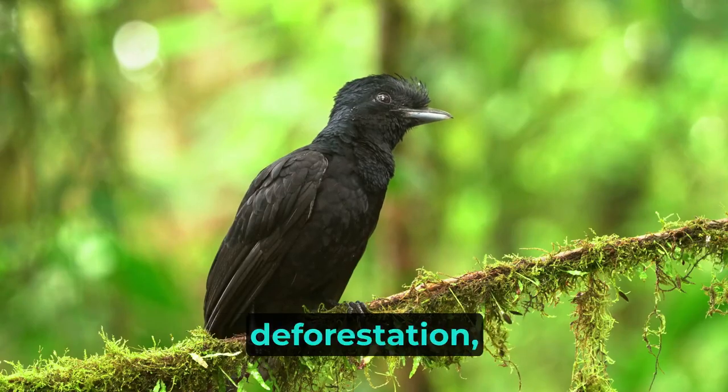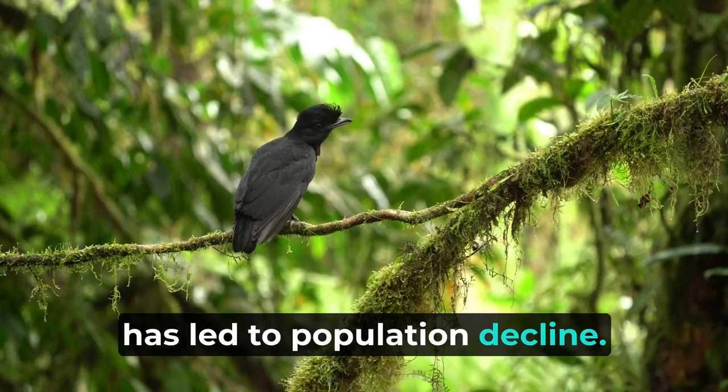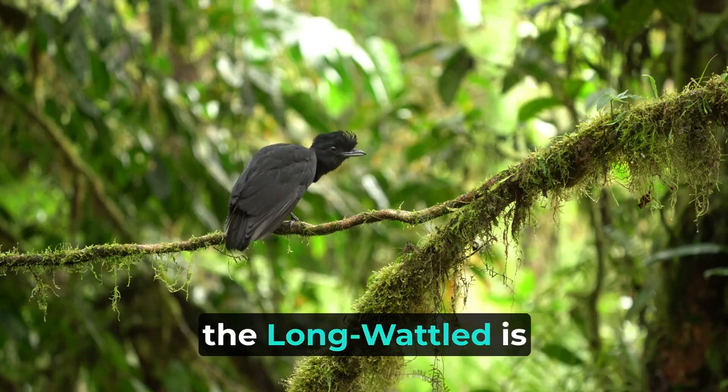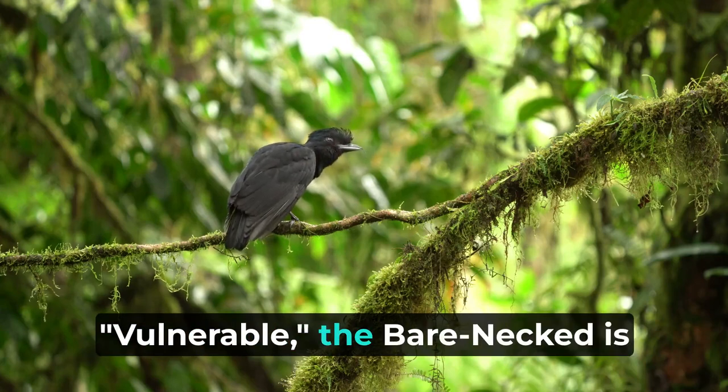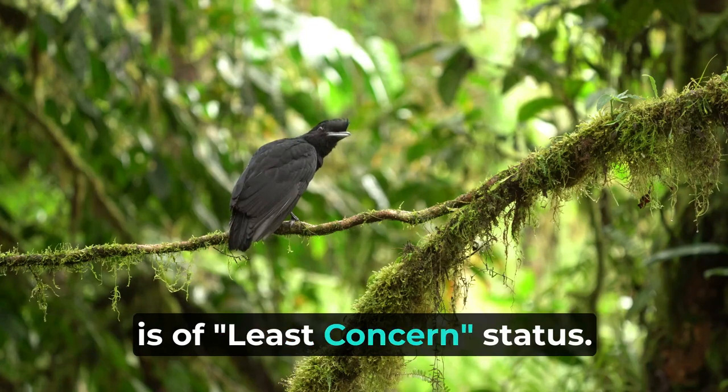Habitat loss due to deforestation, particularly affecting the long-waddled umbrella bird, has led to population decline. Presently, the long-waddled is vulnerable, the bare-necked is endangered, and the Amazonian is of least-concern status.